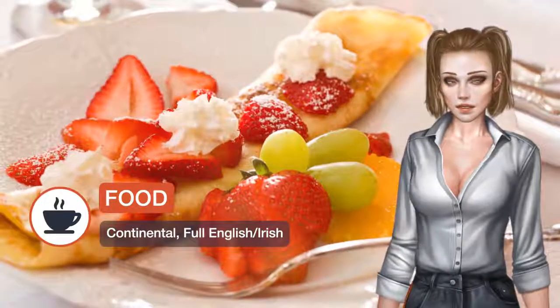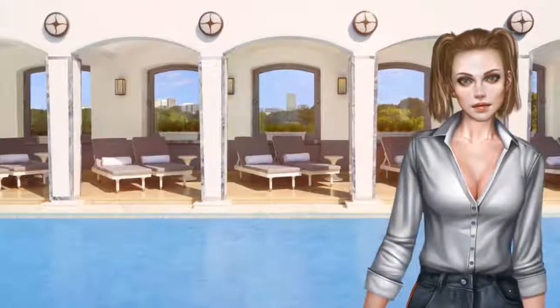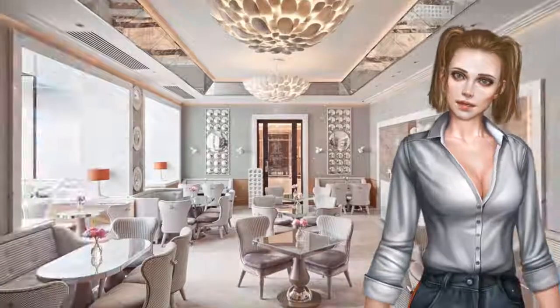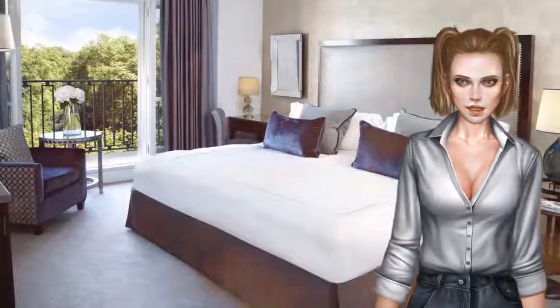The hotel features an award-winning restaurant, a swimming pool and a spa and fitness center. The Berkeley combines five-star luxury with an excellent location just minutes from desirable Knightsbridge shops and Hyde Park. It offers free Wi-Fi throughout the building.